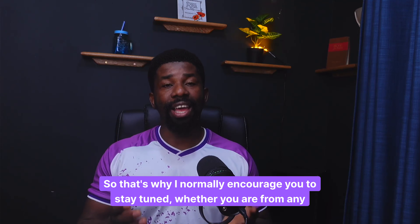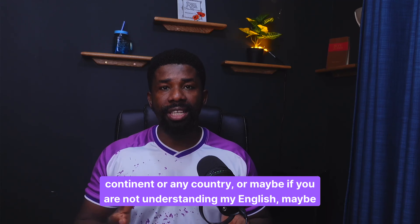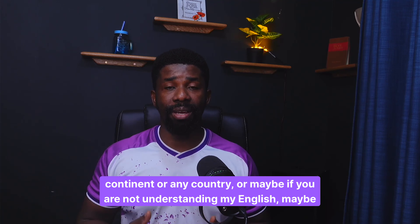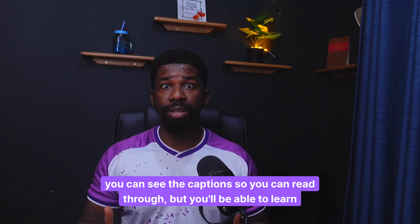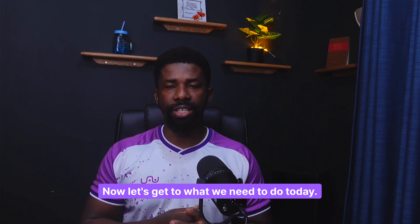I normally encourage you to stay tuned whether you are from any continent or any country. Maybe if you are not understanding my English, you can see the captions so you can read through, but you'll be able to learn something. Now let's get to what we need to do today.